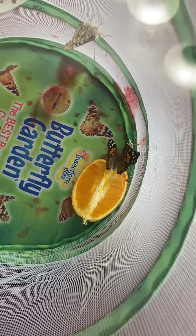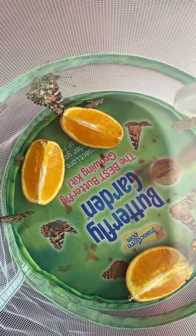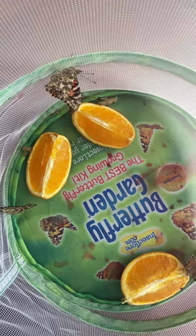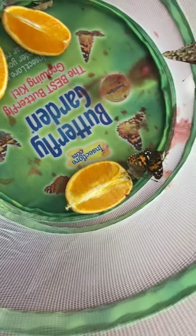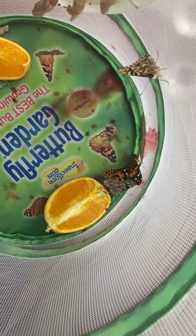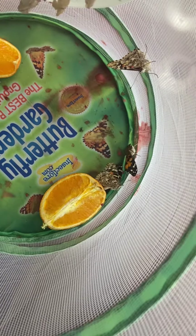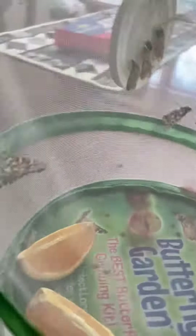We are actually tomorrow going to let our butterflies go, so they're getting ready. They're making their wings strong and they are going to get to fly away tomorrow. So we'll take them outside, we'll open up this container, and we'll let them fly away and be free tomorrow.